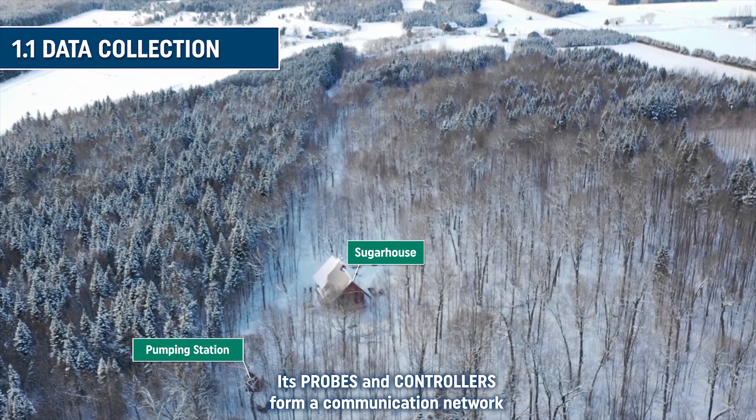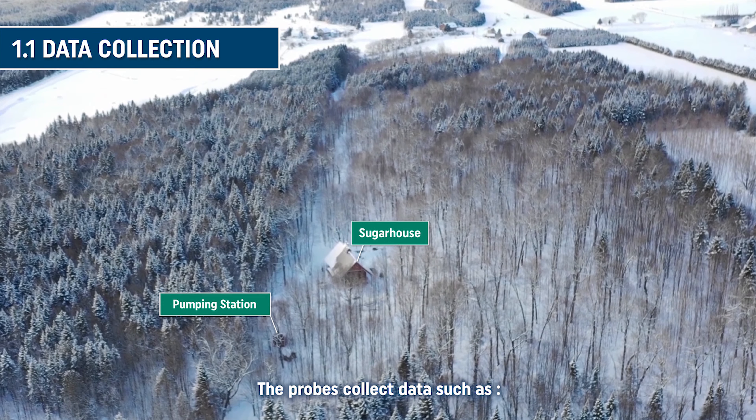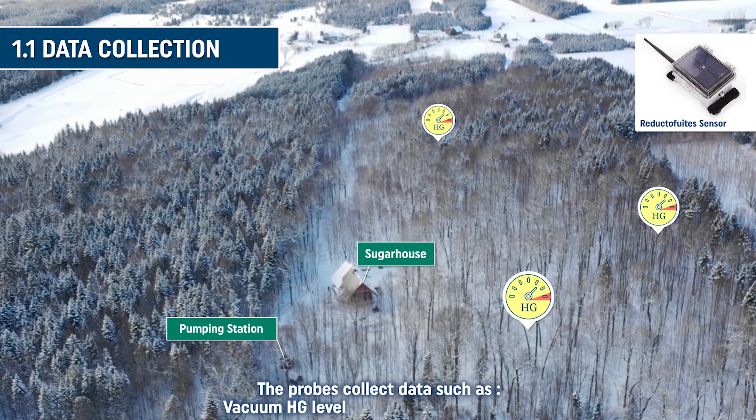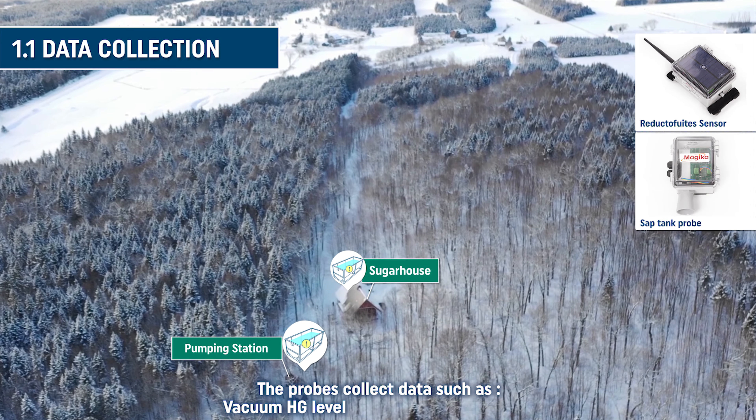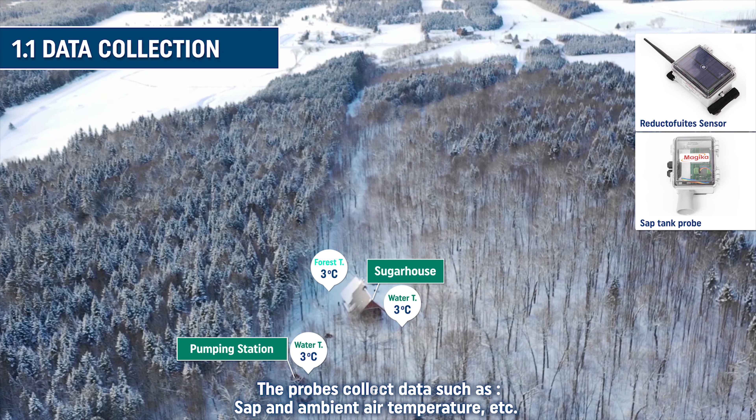Its probes and controllers form a communication network that remains set up in your maple farm year-round. The probes collect data such as vacuum HG level, SAP storage tank levels, SAP and ambient air temperature, and much more.